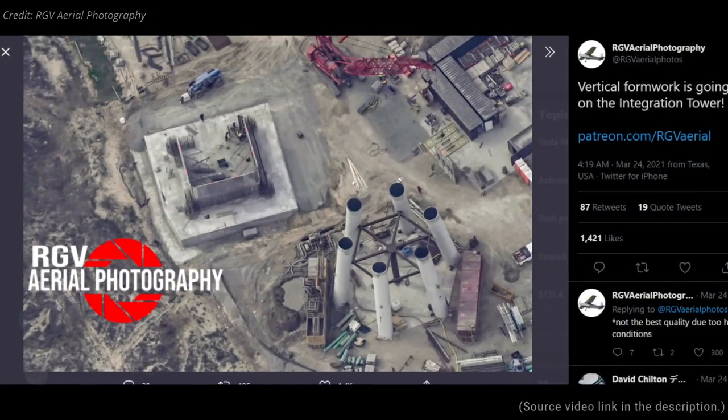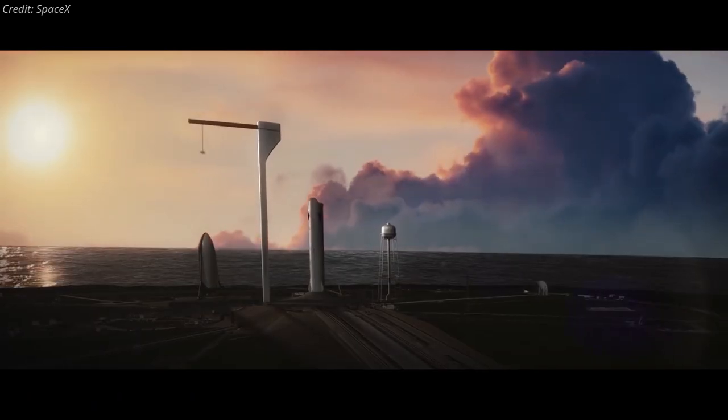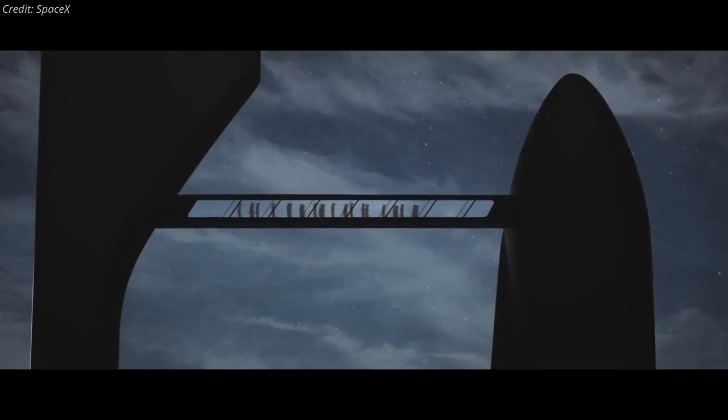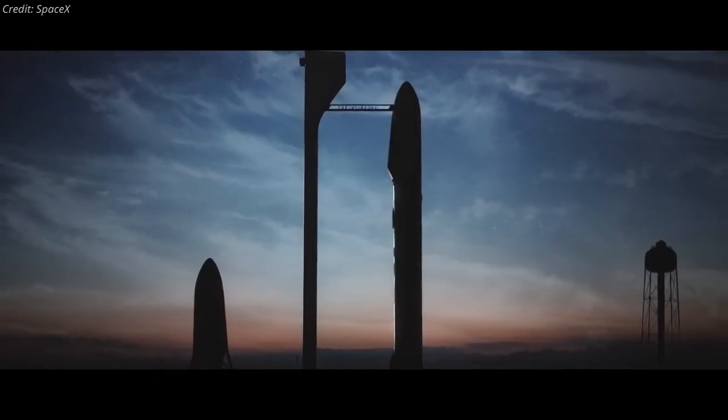Vertical formwork is going up on the orbital launch tower near the orbital launch mount. The orbital launch tower will be capable of lifting and lowering Starship atop the Super Heavy booster ahead of orbital flights. The tower includes a crew access arm, which provides a bridge to the spacecraft from the launch tower.